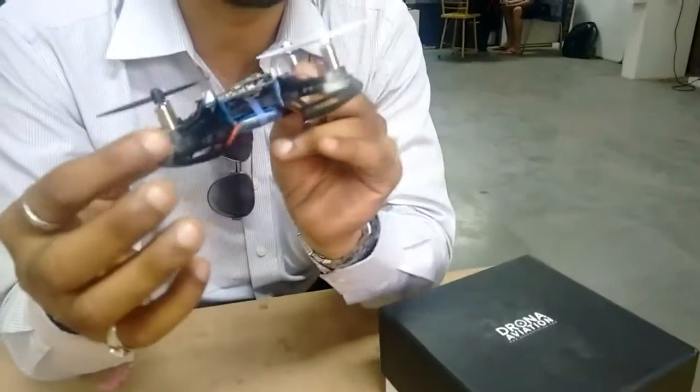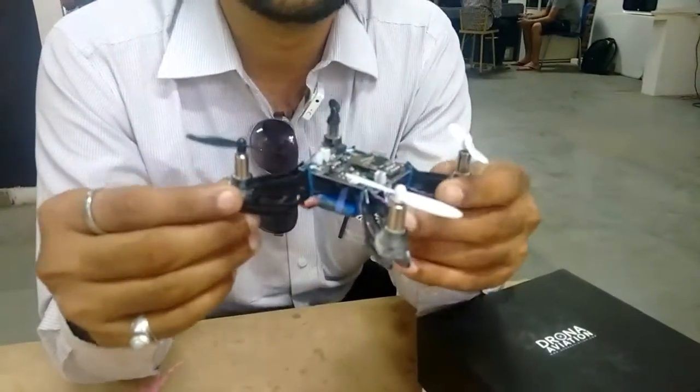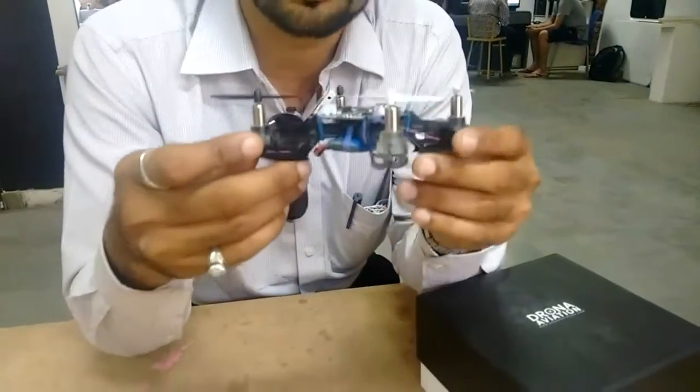The shiny metal objects that you see here are the motors. They are the ones that drive the propeller and create the thrust for the drone to fly.